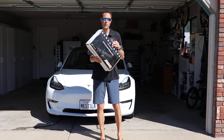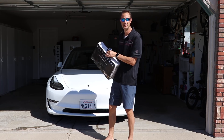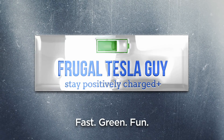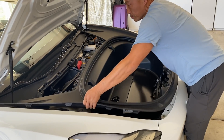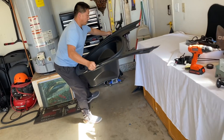I'm FrugalTeslaGuy and I'm going to show you what's in this box — it's going to make opening and closing that trunk a whole lot easier. Automatic opening and closing frunks and trunks seem to be all the rage lately. I did some research and came across a company called Handshow, and was lucky enough to have an automatic opening and closing frunk sent to me.